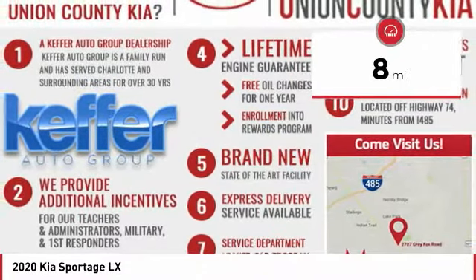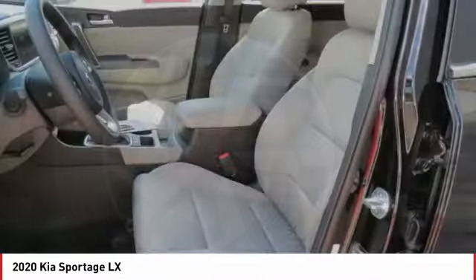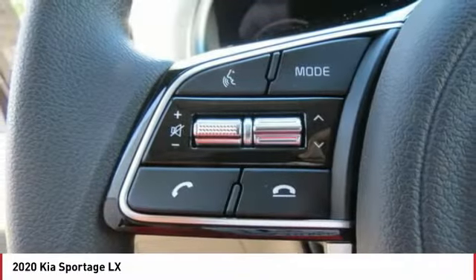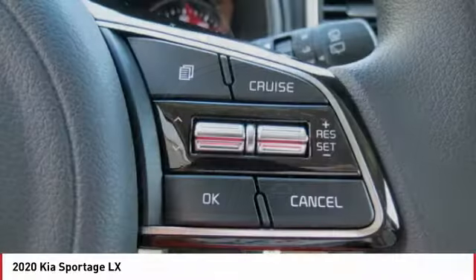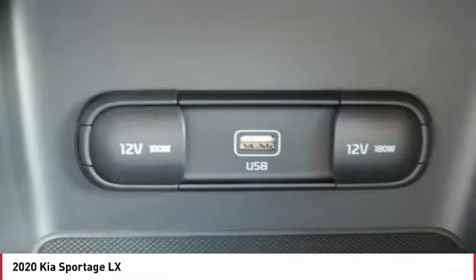Here are some of this vehicle's great options: anti-lock braking system, backup camera, traction control, Bluetooth wireless data link for hands-free phone, air conditioning, power steering, alloy wheels, aluminum wheels, cruise control, and rear defrost.